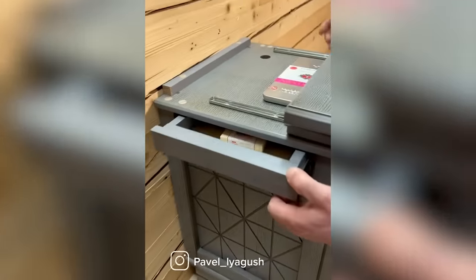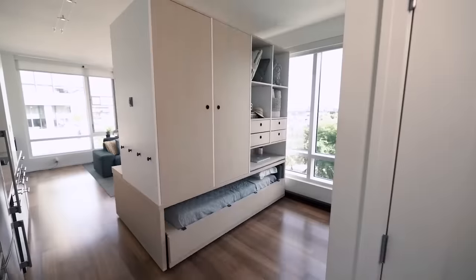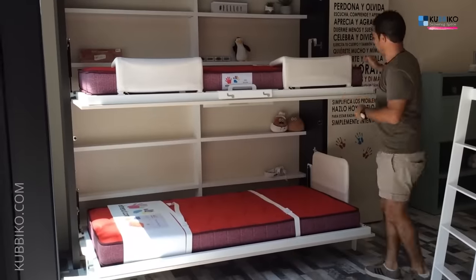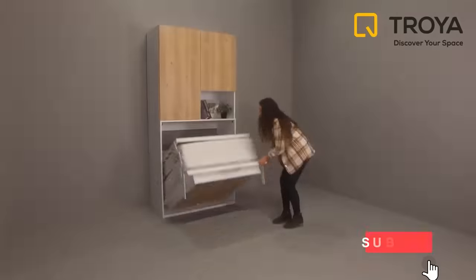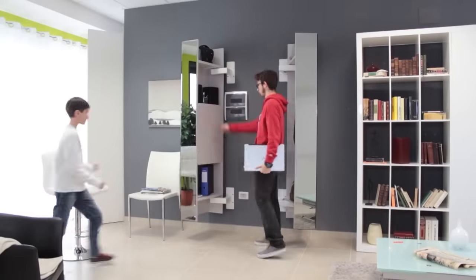Why clog up your living space with large pieces of traditional furniture when there are so many innovative designs on the market that will serve the same purpose but also allow you to free up some valuable room in your home? You're watching the Interesting and Creative Designs Channel. Here are some smart, secret furniture and amazing space-saving inventions that we hope you'll enjoy.